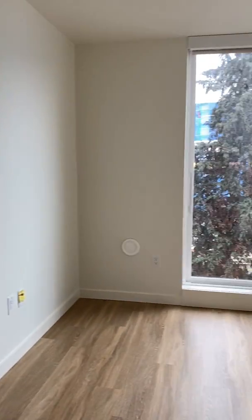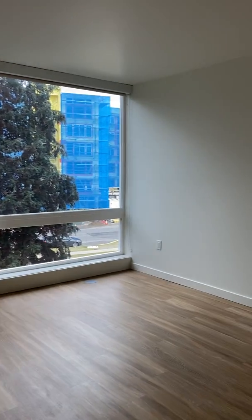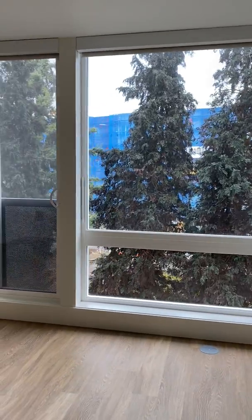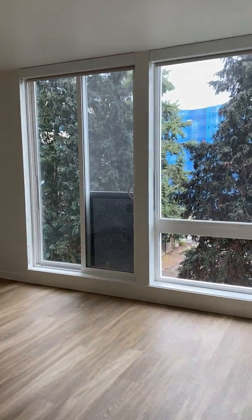Large open living room space with lots of natural light. This one has a beautiful view with trees outside your window, so it feels like you're nestled into the woods.